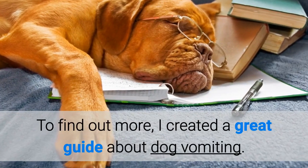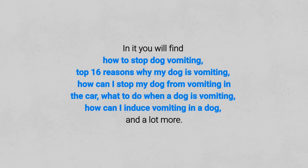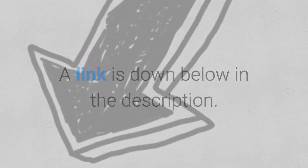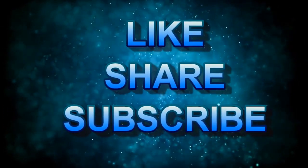To find out more, I created a great guide about dog vomiting. In it, you'll find how to stop dog vomiting, top 16 reasons why my dog is vomiting, how can I stop my dog from vomiting in the car, what to do when a dog is vomiting, how can I induce vomiting in a dog, and a lot more. A link is down below in the description. If you like this video, hit the subscribe button to receive more like it in the future.